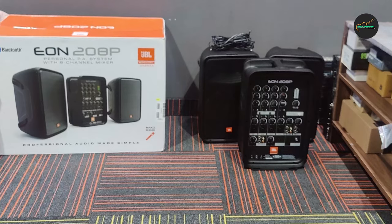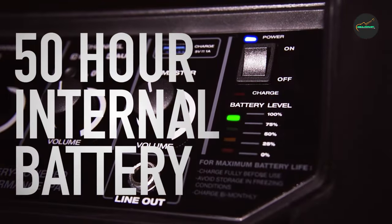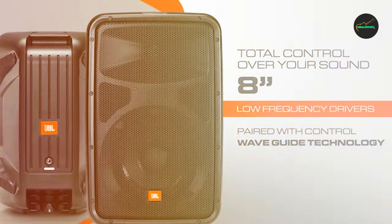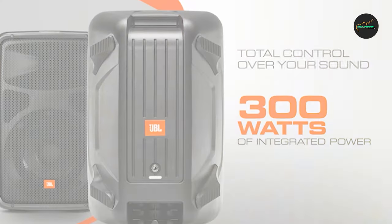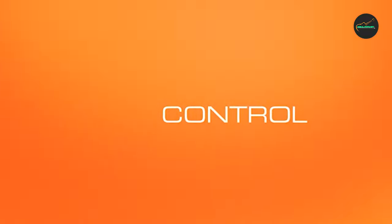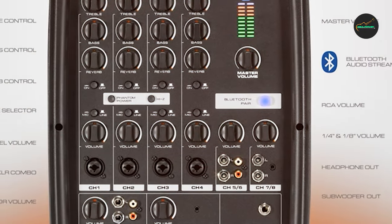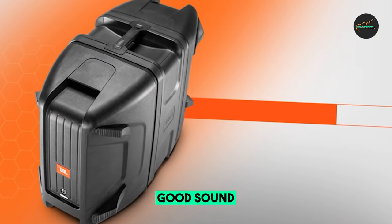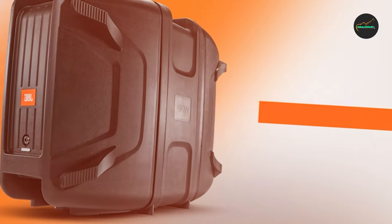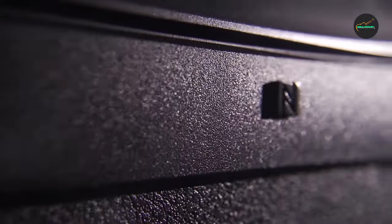Here is a summary of the pros and cons of the JBL Professional EON 208P PA System. Pros: excellent sound quality; lightweight and portable; versatile; easy to use; built-in 8-channel mixer; Bluetooth connectivity. Cons: no individual channel volume control; can be expensive. Overall, the JBL Professional EON 208P is a great PA system for a variety of uses. If you are looking for a versatile and easy-to-use PA system, the EON 208P is a great option. I would definitely recommend it to others — it is a great value for the price and offers excellent sound quality, versatility, and ease of use.